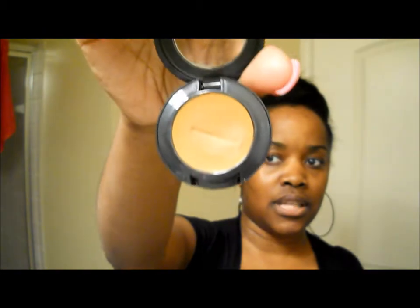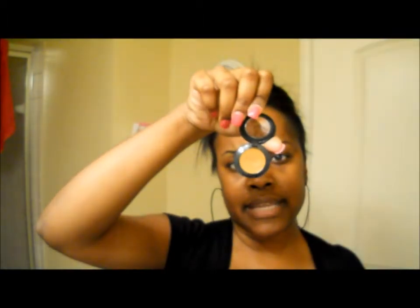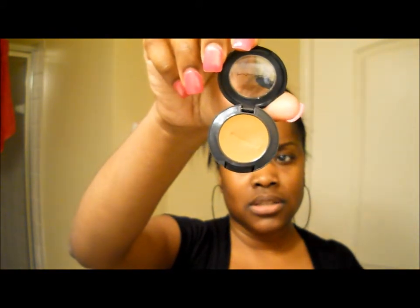I picked up some Studio Finish Concealer in NC50 at the MAC store. I already used it on Sunday — this concealer contains SPF 35. I'll probably use it to conceal my dark circles and cover up unevenness, and I don't have on foundation today but I'll do a foundation routine video for you guys.